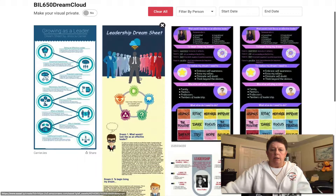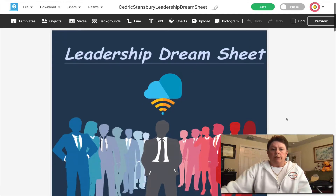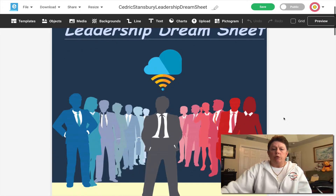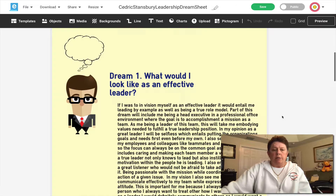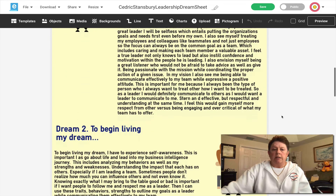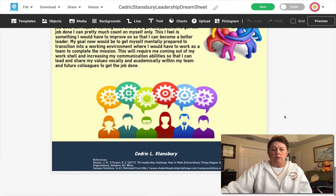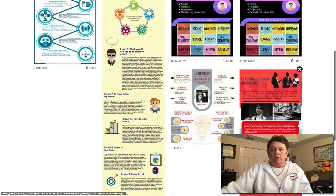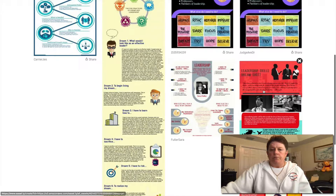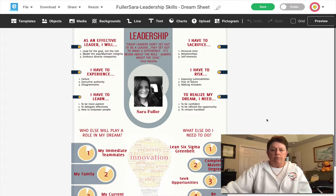Let's go look at another one. This one, although it's a little bit longer with a lot more text, is actually really nice. It's a leadership dream sheet that included the five practices of exemplary leadership, and this particular student asked what it would look like as an effective leader and answered the questions. That was a very nice infographic as well. This one right here is pretty interesting as well — they're all so different in their own way. This one again addresses all the particular questions.